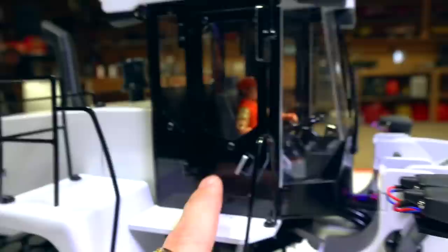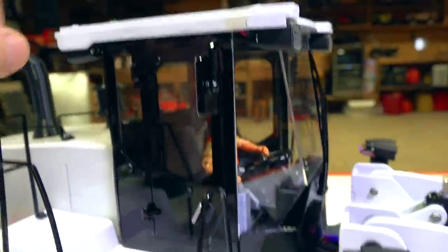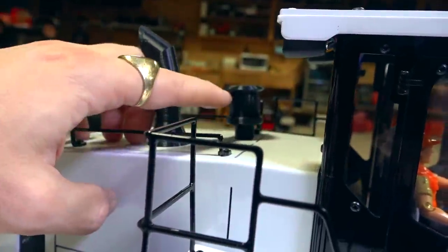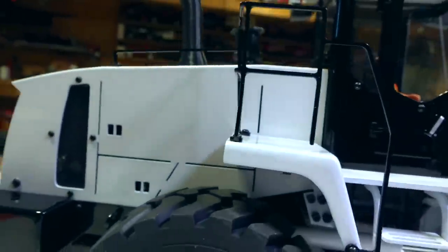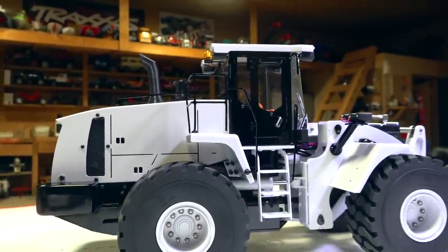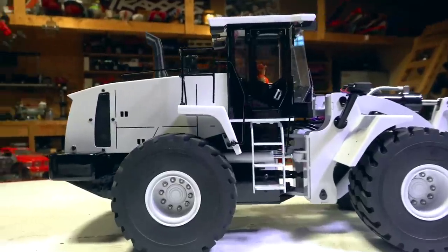This is all metal cab, I think — feels all metal. Metal on top. This is 3D printed for the exhaust stack and for the air intake, I believe. But everything else is absolutely beautiful. This is based on — or it's supposed to be a Komatsu WA470 wheel loader.